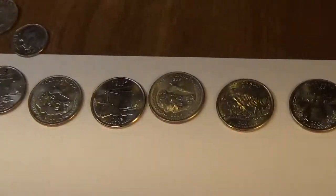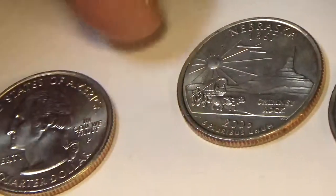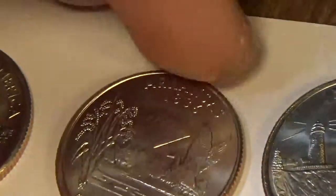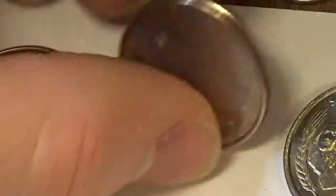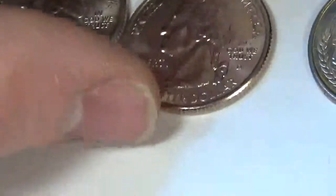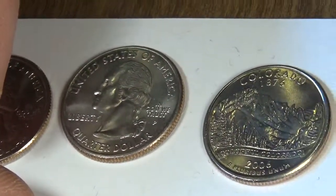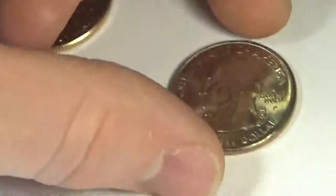Let's go to our state quarters that we pulled out. Starting with Illinois 2003 from Philadelphia — very nice rim, very clean face. Nebraska, from Philadelphia. Arkansas from Philadelphia. Another 2003 from Philadelphia. South Dakota from Philadelphia. This one is Maine from Denver — not too many Denvers out here. Another South Dakota from Philadelphia. Colorado from Philadelphia. And Maryland from Philadelphia. So we had one Denver.